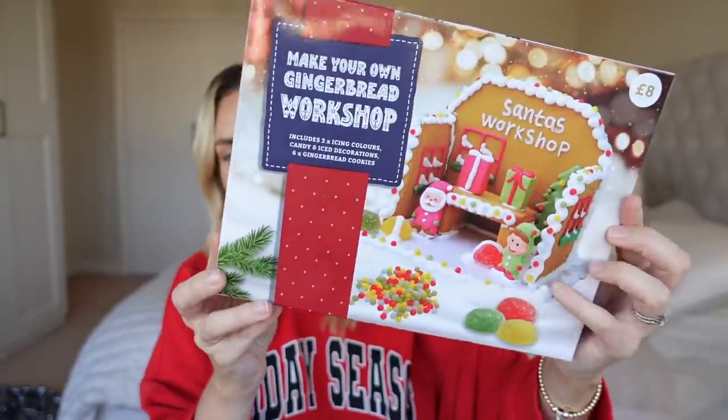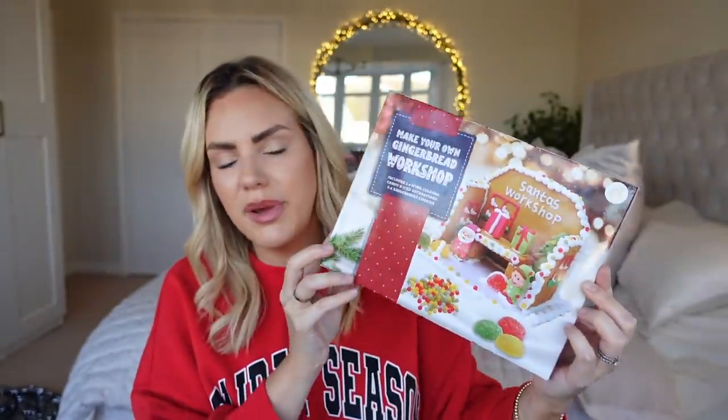I also got a 'Make Your Own Gingerbread Workshop' kit — how fun is that for the kids! I thought it'd be nice to put in their December the first box, because this year I'm doing a December box rather than a Christmas Eve box — they want to wear the pajamas for the whole of December. I might just do one big December box rather than individual ones. That was £8 and they had loads of different things in there.